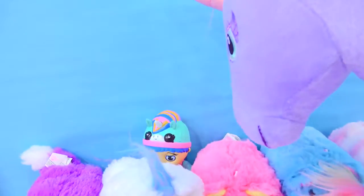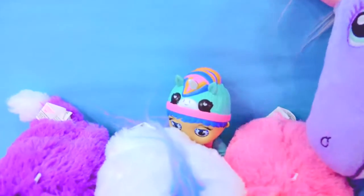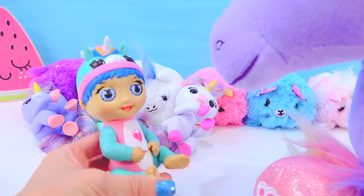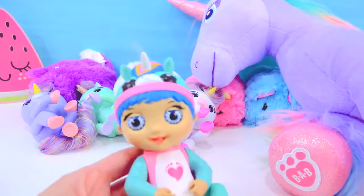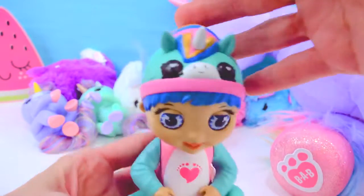Wait a minute, what was that sound? What is that? Is that another little unicorn? There's another little unicorn right here! Wait a minute, it's a little baby! How can there be a little baby here? It must have got mixed up with this unicorn family! Because this adorable little baby is actually wearing a little unicorn hat!